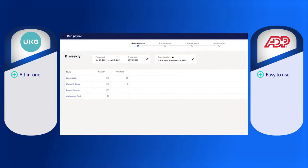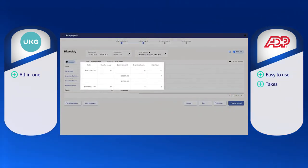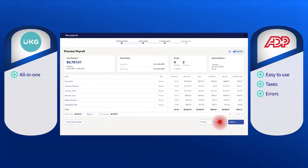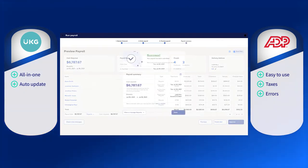Run powered by ADP's payroll is easy to use with its simple step-by-step screens. It saves the hassle of handling taxes with its tax filing service, as it calculates, files, and deposits federal and state payroll taxes. It also has an AI-powered error detection that will flag potential errors.